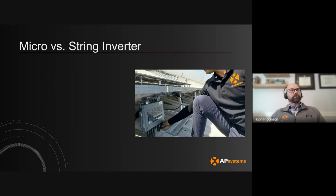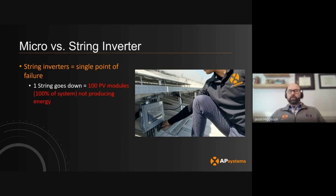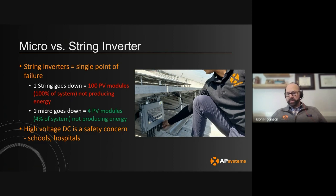String inverters also represent a potential single point of failure. If you have one string inverter go down, you have 100% of your system not producing. With a microinverter like the QT2, it's only four PV modules — so on a 100-panel system, that's only 4% of the system not producing energy. We've also seen that one person can do an installation with microinverters since they don't weigh very much, compared with two or more people having to hang and mount a string inverter.